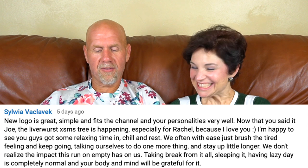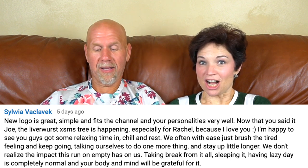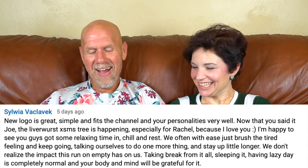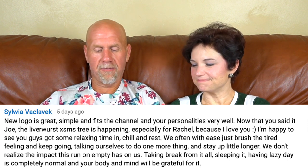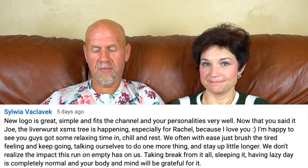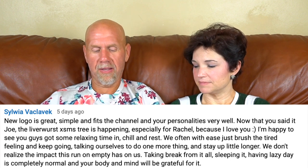Sylvia Rowe wrote: 'The new logo is great — simple, it fits the channel and your personalities very well. Now that you've said it, Joe, the liverwurst Christmas tree is happening.' We're happy to see you got some relaxing time in — chill and rest. We often just brush the tired feeling and keep going, talking ourselves into one more thing and staying up a little longer. We don't realize the impact of running on empty. Taking a break, sleeping, having a lazy day is completely normal and your body and mind will be grateful for it. I need another one though, because I've had an average of two hours of sleep a night for the last three days.